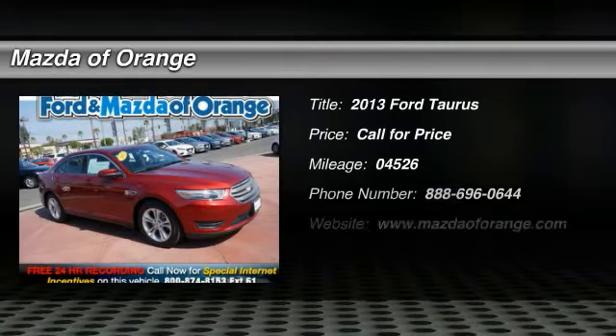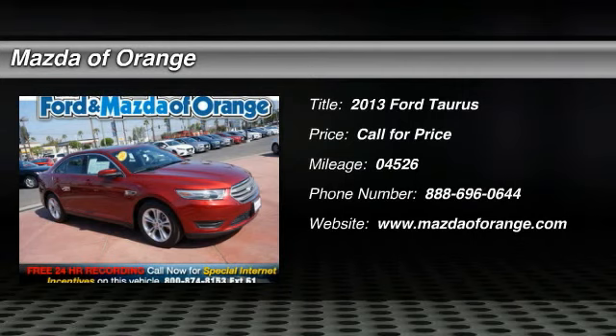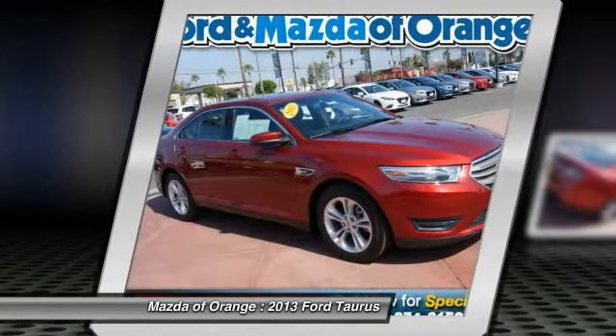New arrival. Multipoint inspected, certified, price below market. This Taurus will sell fast. Low miles.